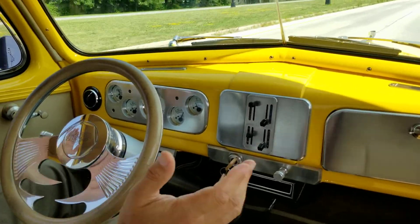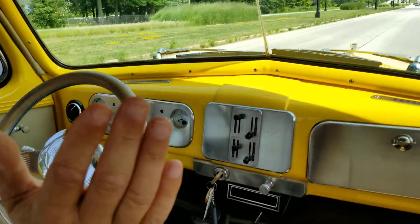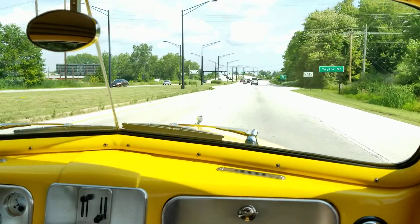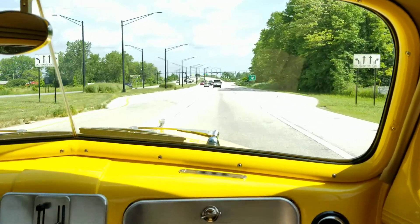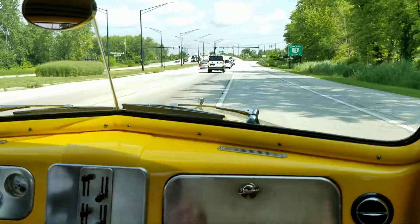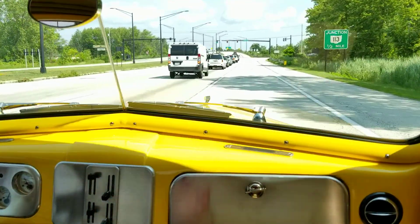The volts gauge works. The speedometer says we're going 50 miles an hour. The car tracks straight down the road, no issues — all good. The air is blowing ice cold in here. We've got a tilt wheel in this car, which is very nice. We're going to step on the brakes for a right-hand turn.